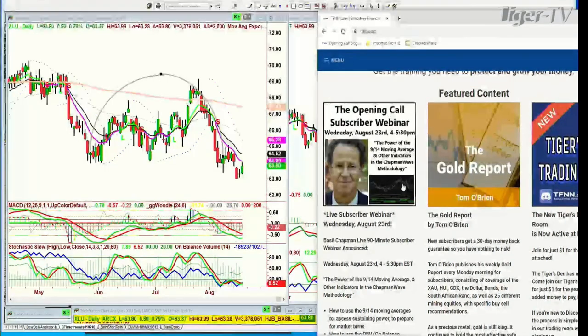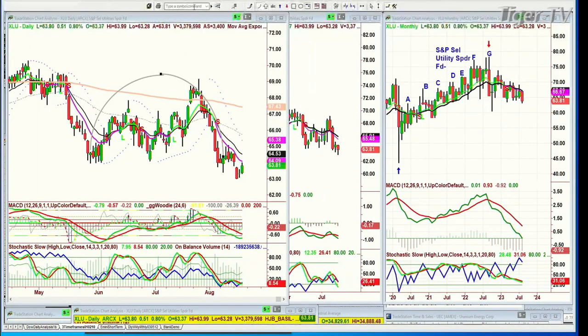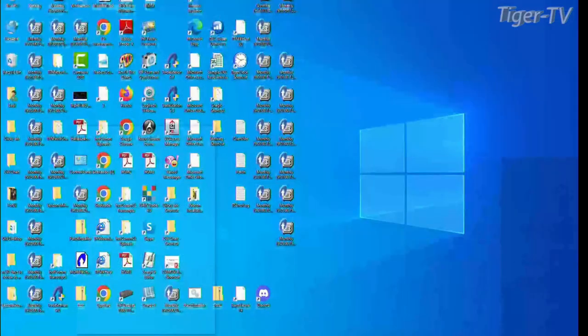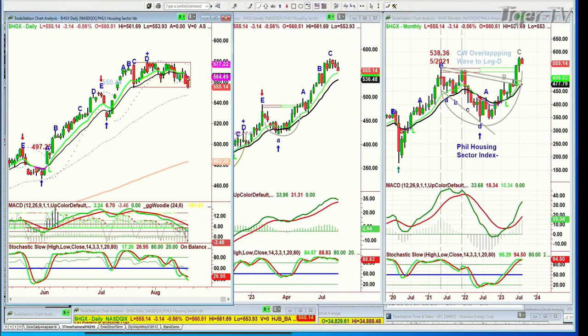I've got a ton of questions. My opening call subscriber webinar is on Wednesday, this coming Wednesday, 4 o'clock to 5:30. It's going to be really important — talking about the 9/14 and all the other techniques I use and what I'm looking at for the coming weeks going into September. XLU is the S&P Utility Spider Fund — it's at 63. If it can't get to the 65 area by next week, the weekly technicals are going to really deteriorate, and that includes the monthly. HGX, the Philadelphia Housing Sector Index — finally the nine-period moving average closed negative. I think there's a rectangle formation plus a big arch formation. I think this is heading down.